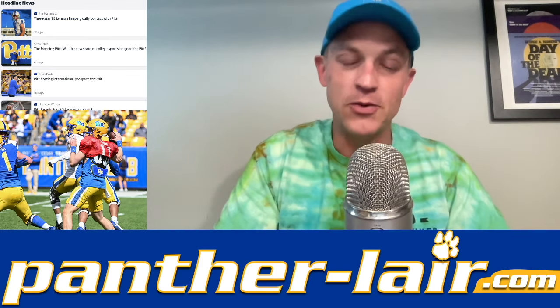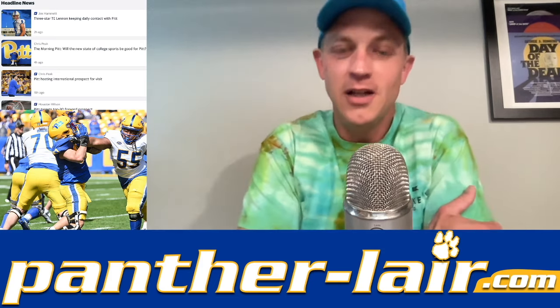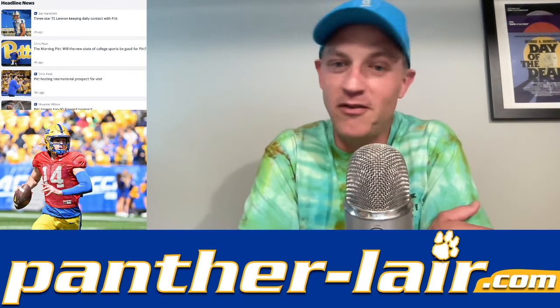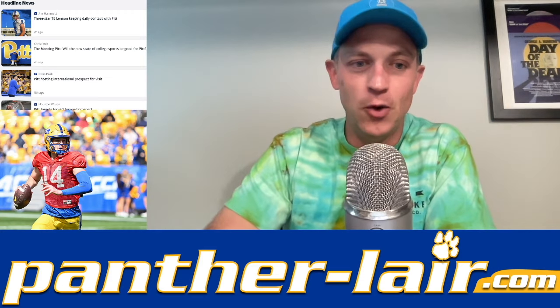Like this video and subscribe to our YouTube channel at youtube.com/pantherlair. I'm going to really clear that 4,000 subscriber mark, so shout out to all the people who've subscribed — and even more of you could do so, we'd appreciate it.